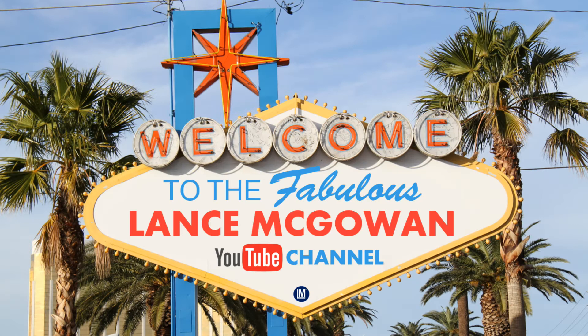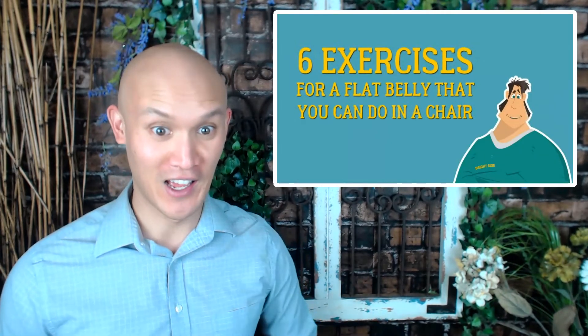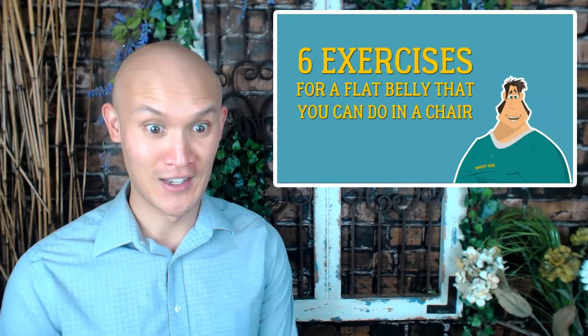This is Lance McGowan here and today we're going to learn about six exercises that you can do for a flat belly while you're sitting in the chair. That's right, well let's react to this video today — six exercises for a flat belly that you can do in a chair.